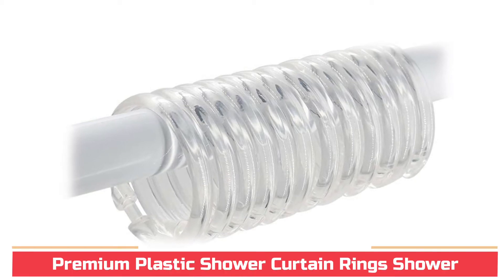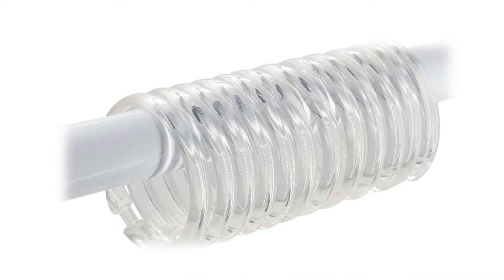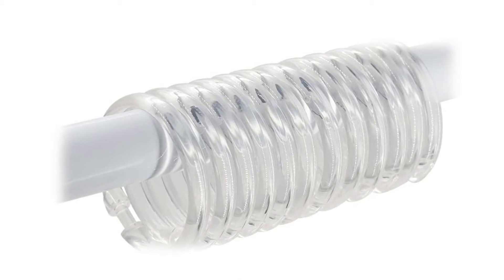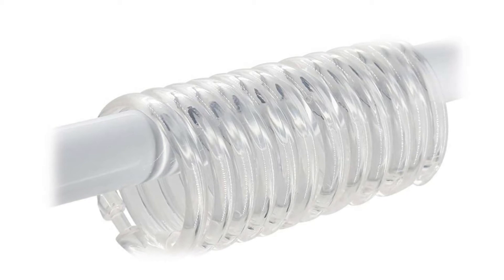Premium Plastic Shower Curtain Rings. The O-shape design makes the hooks slide easily on the rod, with good stretchability to ensure nothing slips out — no need to yank and damage the curtain. Shower curtain hooks are made of lightweight, high-quality plastic material, which are smooth and easy for sliding and pulling.